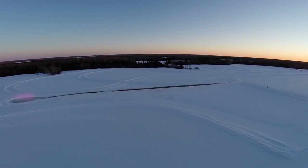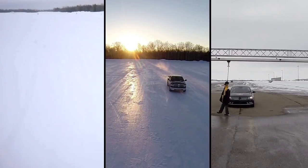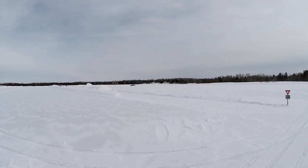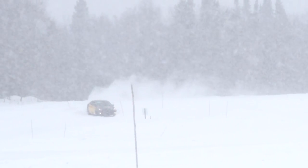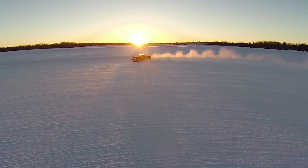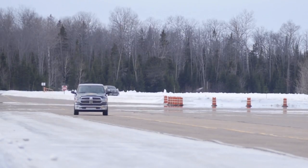During the winter track configuration, Brimley offers three different test surfaces: snow, ice, and asphalt. This includes spacious test pads, handling courses, snow and ice circles, various grades, and a specialty surface area with split mu and alternating mu.